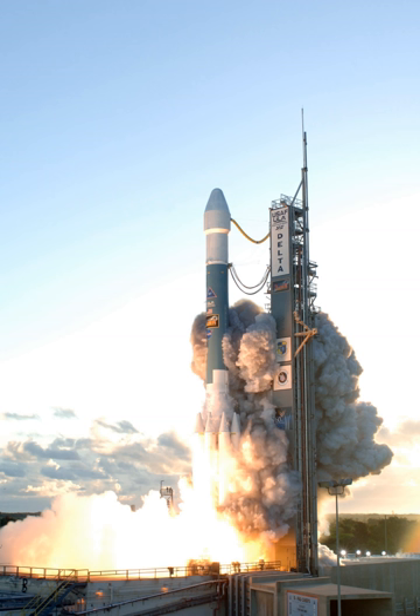Additionally, the steel-cased Castor 4A solid boosters of the 6000 series were replaced with the composite case GEM 40. All further Delta II launches except three were of this upgraded configuration, and the 6000 series was retired in 1992.